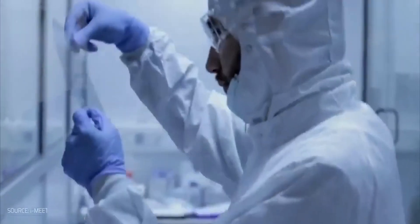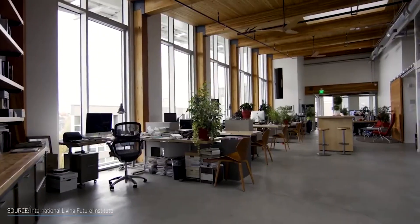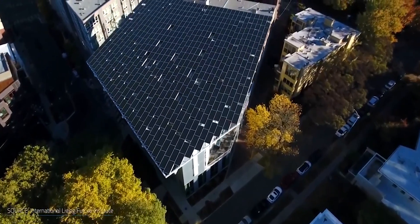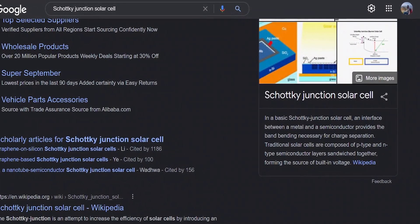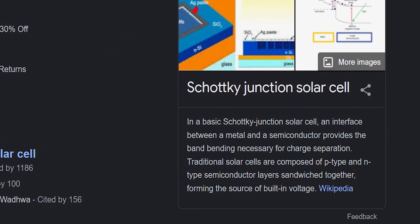As many scientists are challenged with making more efficient solar cells, some have taken the route of creating highly transparent cells that can be used as window glass in buildings. The technology used to achieve this level of transparency is known as the Schottky junction solar cell technology, where the band necessary for charge separation is provided by an interface placed between a metal and a semiconductor.